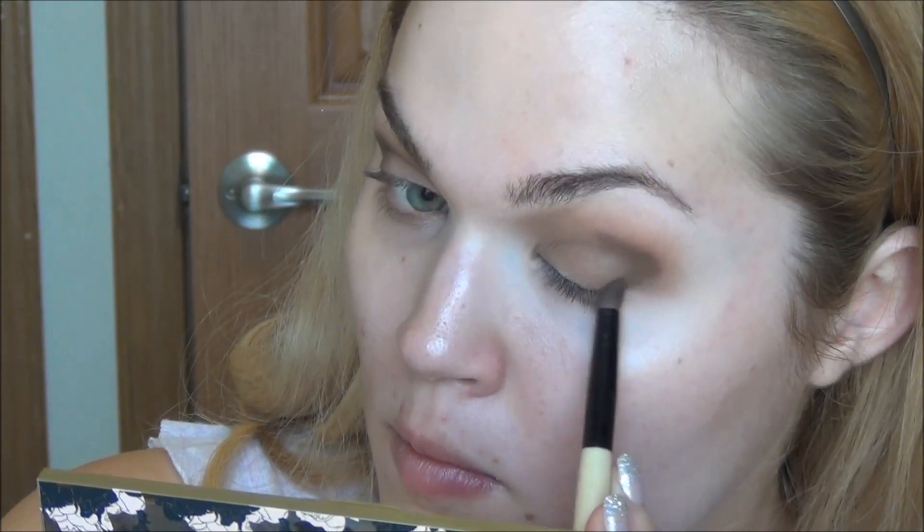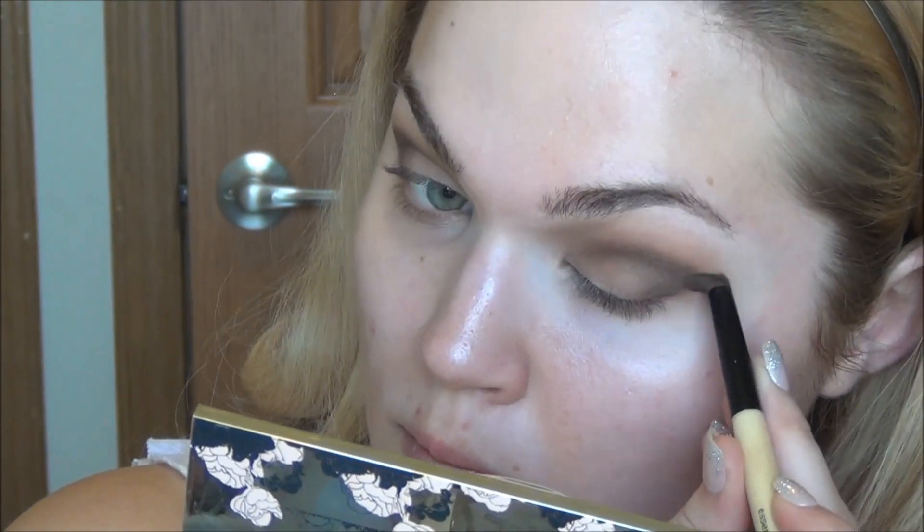I'm putting Taupe all over the crease, a bit on the lid, and blending until my fingers feel like they're going to fall off. Then using a pencil brush in the shade Sable, I'm going to take this color much more precisely into the outer V and the outer portion of the crease area. Sable is going to be the shade that really stands out in this look, so I'm placing it exactly where I want it, then blending again with the same crease brush I used for Taupe.